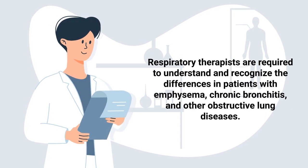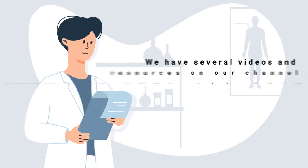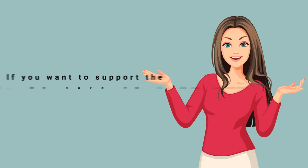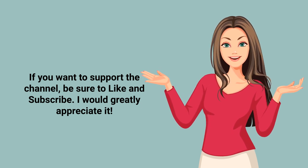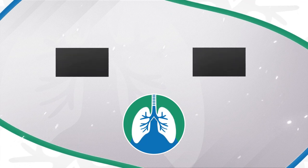Respiratory therapists are required to understand and recognize the differences in patients with emphysema, chronic bronchitis, and other obstructive lung diseases. We have several videos and resources on our channel and website that can help make the learning process much easier, so definitely check those out if you want to learn more. If you want to support the channel, be sure to like and subscribe.